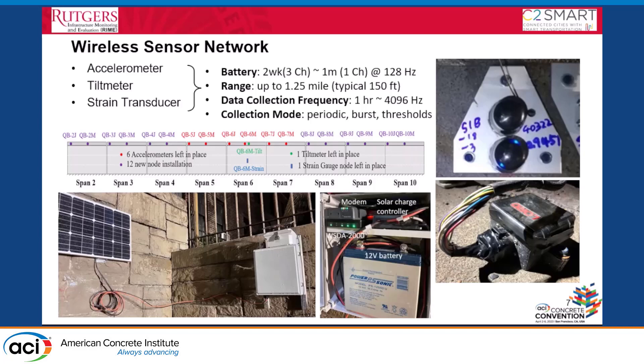Two things to mention about the wireless sensors: first, the communication range. The datasheet says more than a mile, but in reality, due to obstructions like structural steel members and barriers, the actual range is only about 150 to 200 meters. We have nine spans and had to carefully position the data loggers. Second, battery life can last a few weeks to a couple of months depending on data collection frequency.